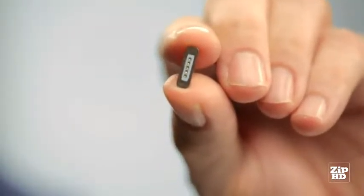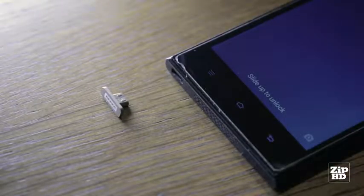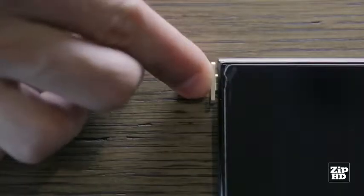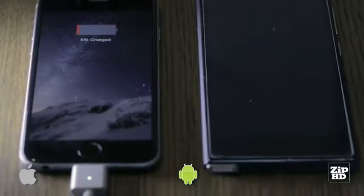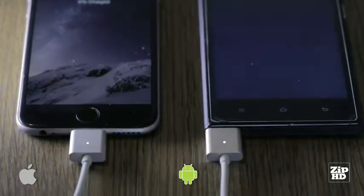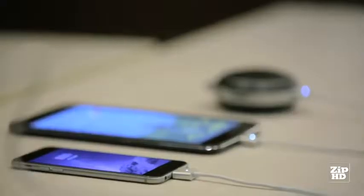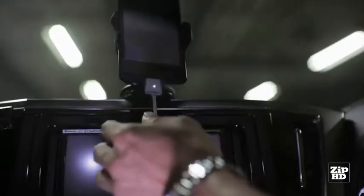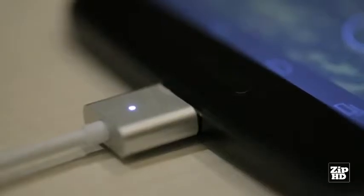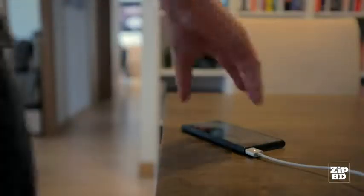We are proud to introduce the Zaptip — a revolutionary tip connector that helps you charge all your devices with the ease of a snap-on or snap-off. Once you have inserted the Zaptip connector into your device, you're ready to charge with a simple snap onto one of our Zaptip adapters. With Zaptips, you can charge everything: mobile phones, tablets, power banks, portable speakers, cameras, and more. Once you've finished charging your device, simply snap it off.